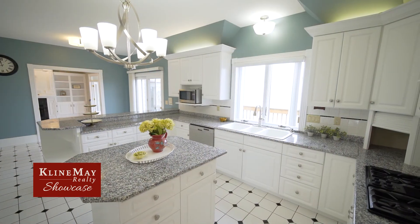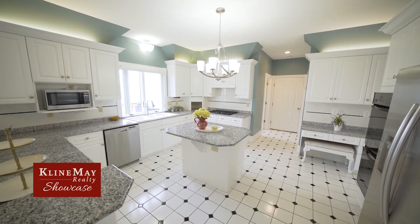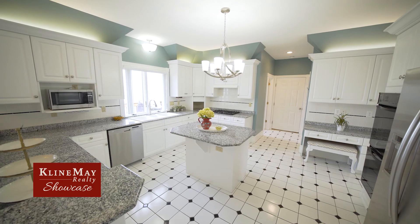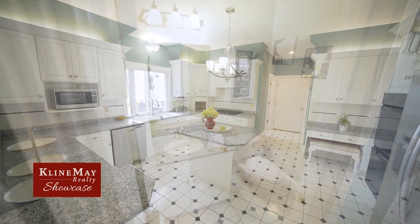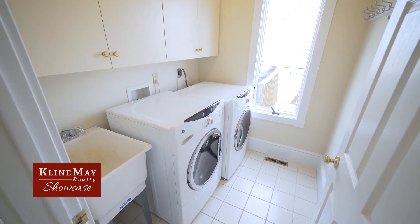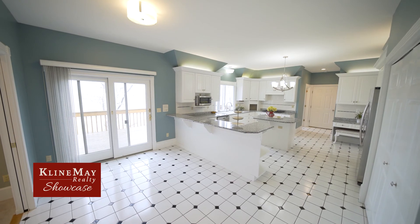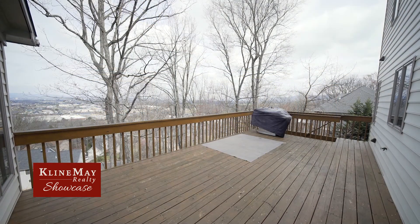The large three-compartment sink looks out over the cityscape. Notice the attention to detail in the above-cabinet lighting and tile backsplash. Enjoy the convenience of a half-bathroom and laundry room off the kitchen area.